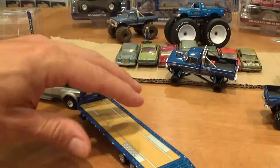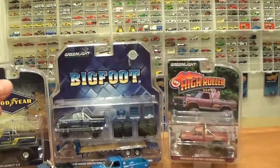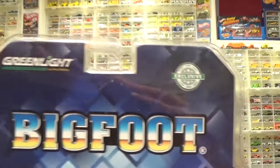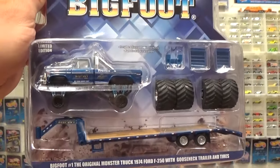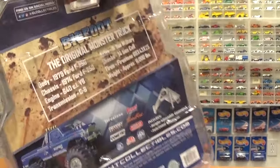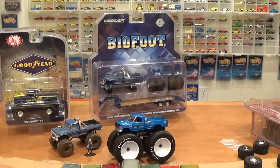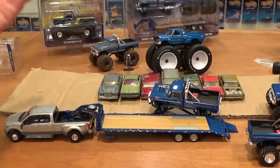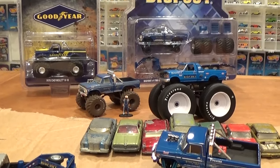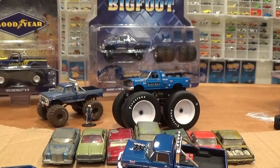That's a great little set — the Bigfoot set is a Greenlight hobby exclusive. I found mine on eBay — they were reasonably priced but selling quickly. You're going to want to pick that up if you like Bigfoot trucks or if you're collecting Kings of Crunch, trailers, hitch and tow, whatever the case may be. Let's get into the extra added bonus features of this video.